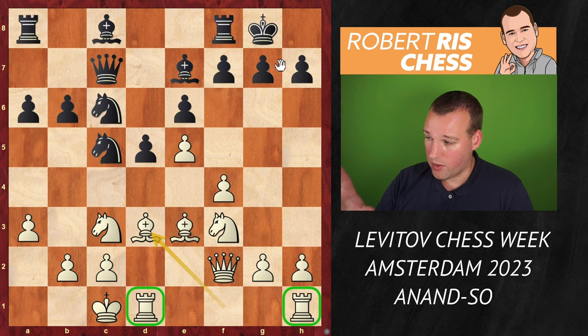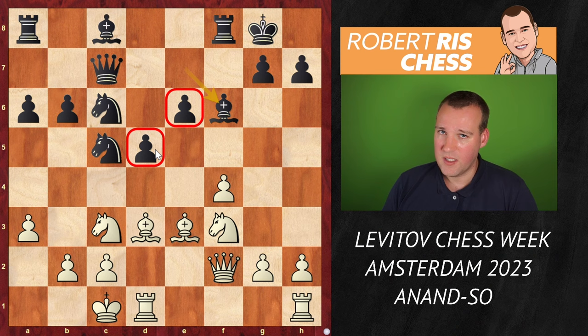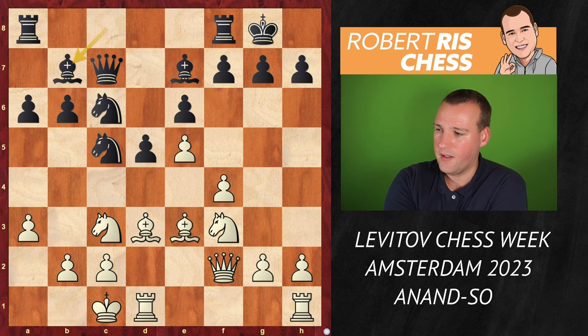Black really wants to play on the queenside, but a typical plan that was not played in the game is the move f6. I think f6 is a move you definitely have to take seriously, because you'd like to get rid of the pawn on e5. After exf6 Bxf6 we have the typical structure with hanging pawns in the center, but black's pieces are very active and white cannot win a pawn by taking twice on c5 because the pawn on f4 will be taken as well. Black instead played Bb7.